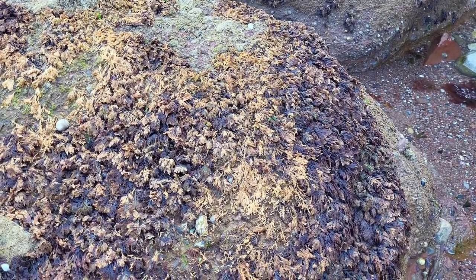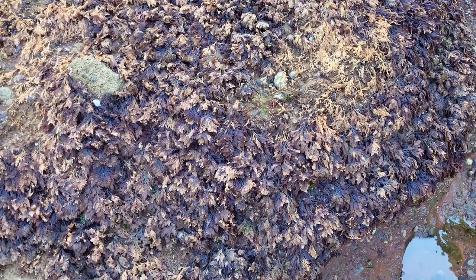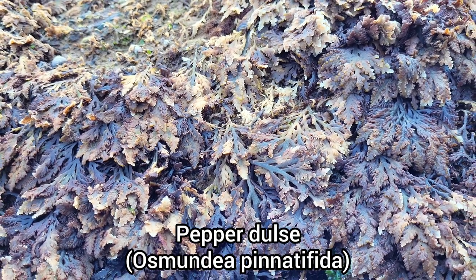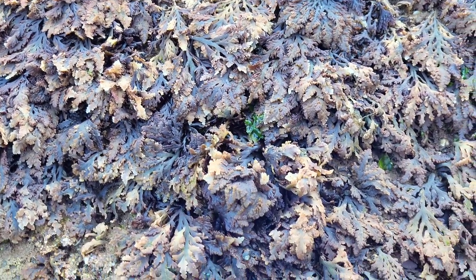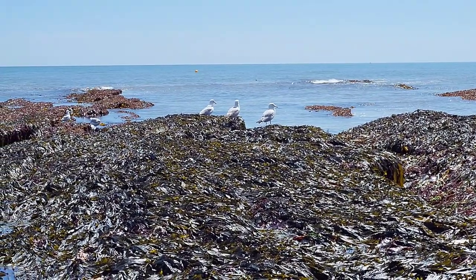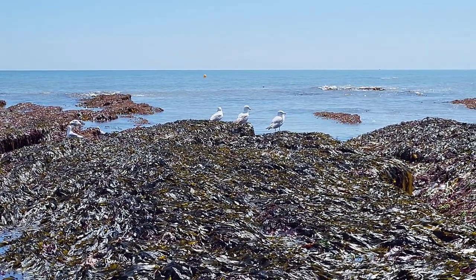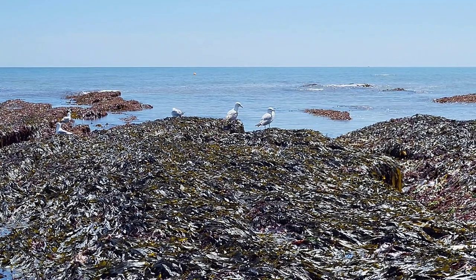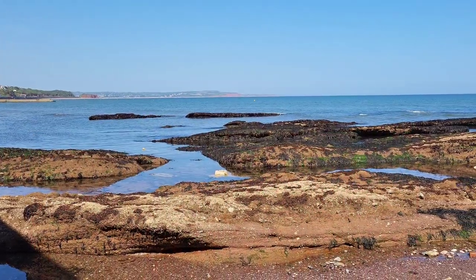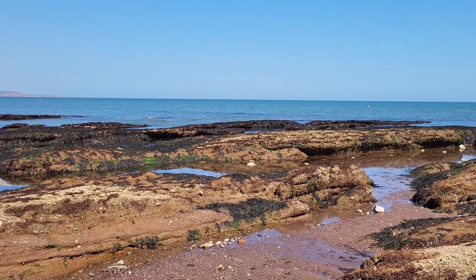I also noticed that most of the upper shore rocks had a different type of seaweed covering them, which is known as pepperdulse. That's all for today's rock pooling video. If you enjoyed this video and learned something new, please leave a like and remember to subscribe to learn all about the creatures that inhabit our oceans. Thank you for watching and I will see you in the next video.